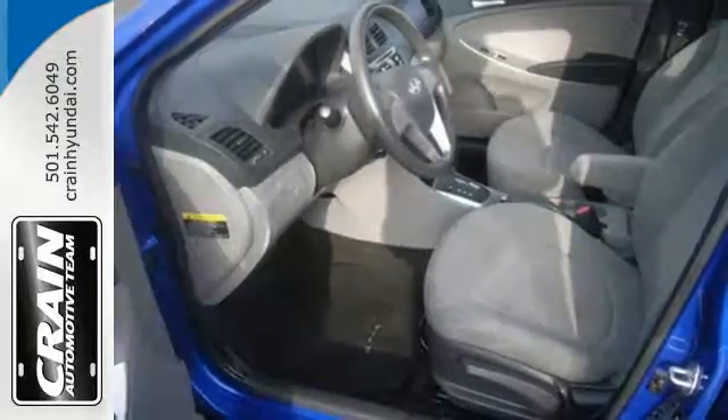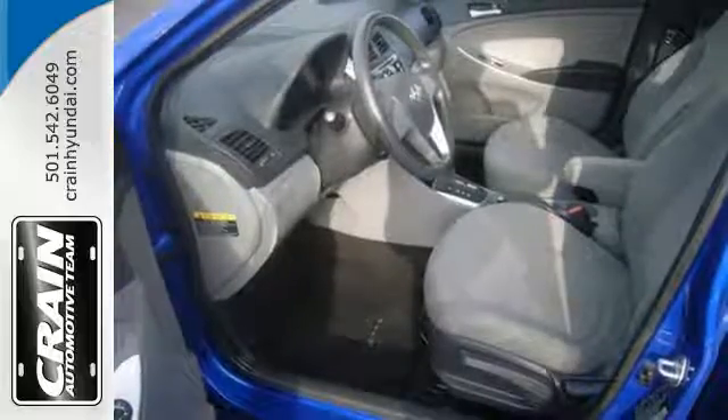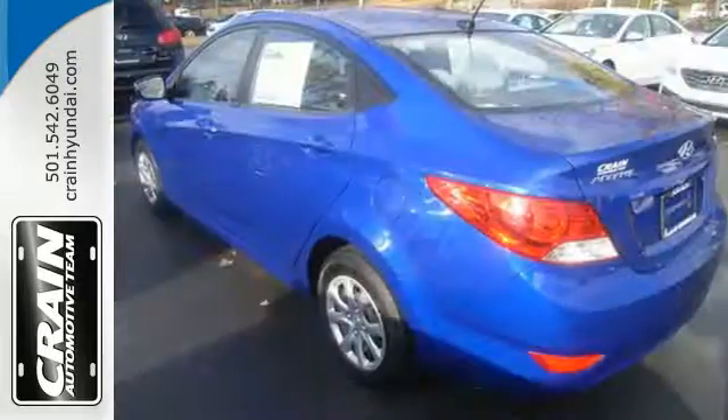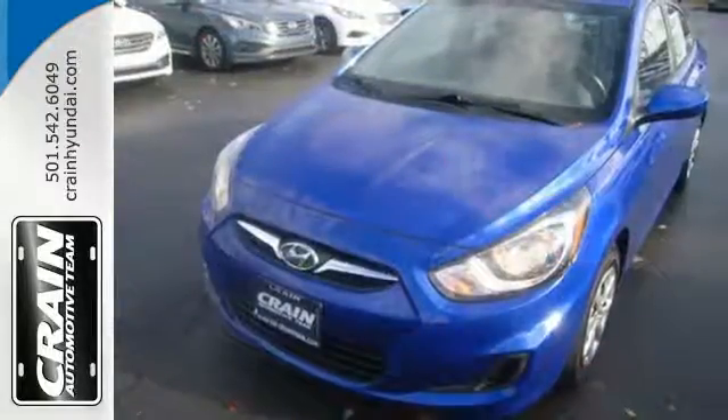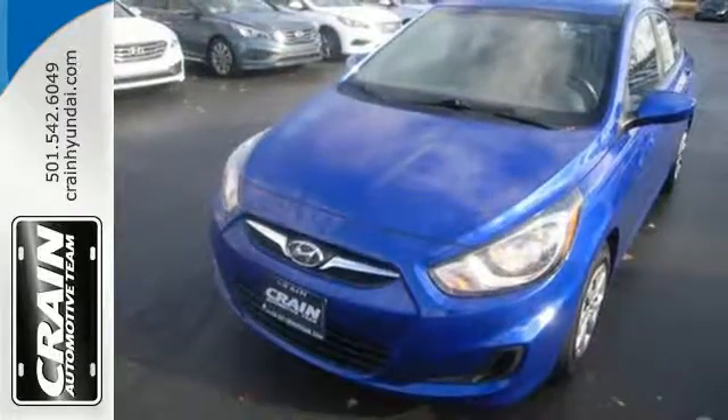Add to that the heated mirrors and keyless entry for pure convenience and you won't question this king of subcompacts. Stop in for a test drive today and don't miss out on this gas-saving Hyundai.